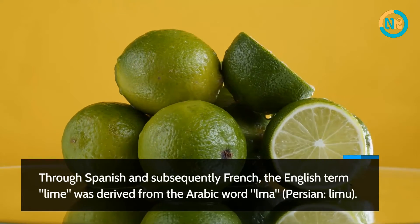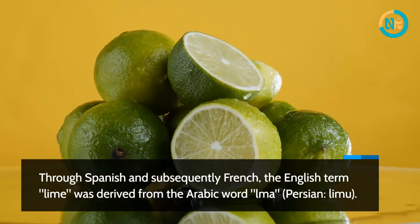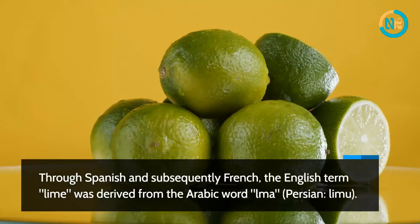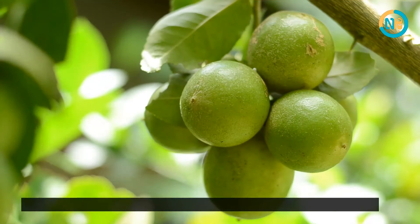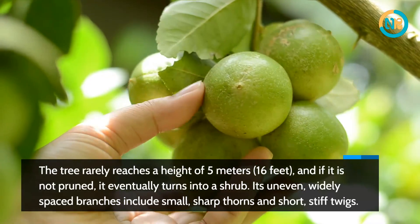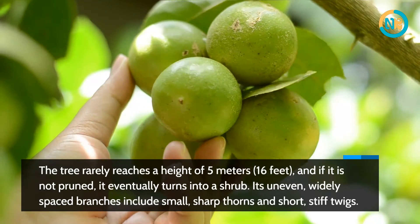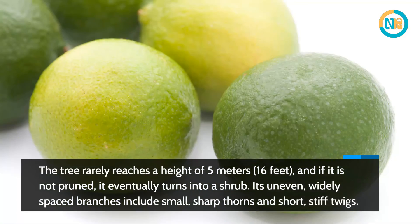Through Spanish and subsequently French, the English term 'lime' was derived from the Arabic word 'loma' and Persian 'limu.' The tree rarely reaches a height of 5 meters (16 feet), and if it is not pruned, it eventually turns into a shrub. Its uneven, widely spaced branches include small sharp thorns and short stiff twigs.